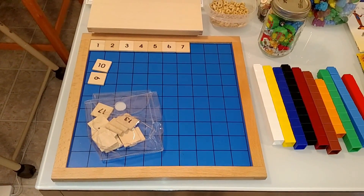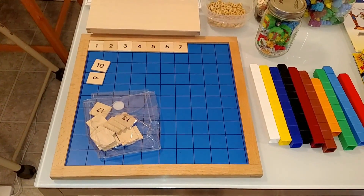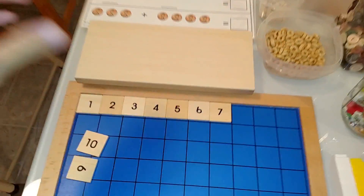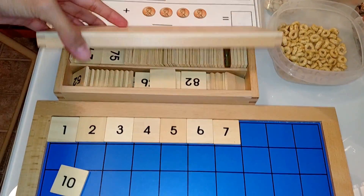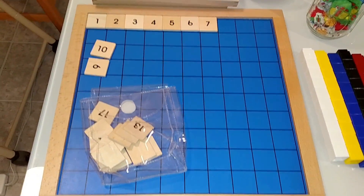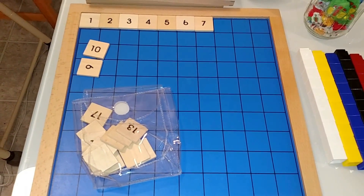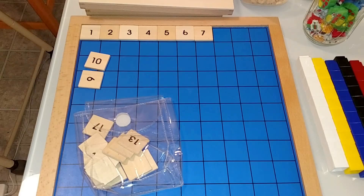Here we have a Montessori counting board, and this is to help children learn number order, learn their numbers, and learn skip counting. It covers numbers 1 through 100, so the child would place the number tiles in order from 1 through 100. I don't do 1 to 100 all at once — I do them in sections, so I give my child 1 through 10 first.